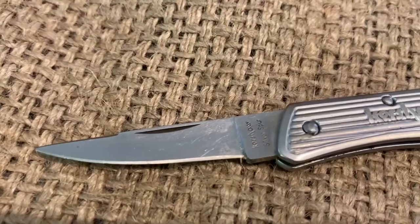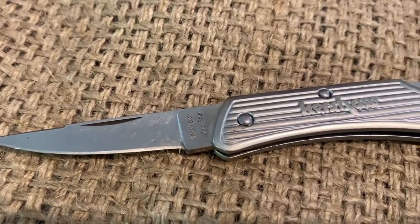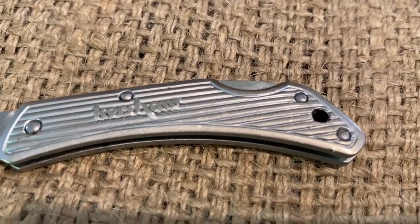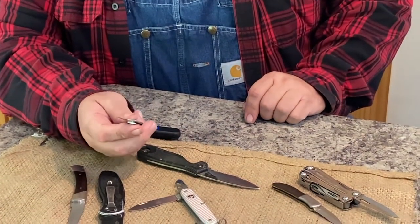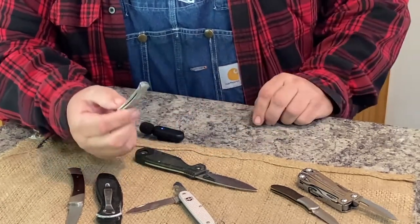From that we move to one of these little Kershaw Silver Spurs. The handle and everything except the lock and the blade is completely aluminum, so it's extremely light. It is a razor sharp little knife — they work really well. I've probably carried one of these for almost 30 years. It's just so easy to carry because it's so small and weighs nothing.